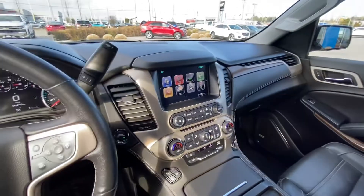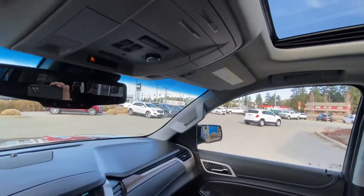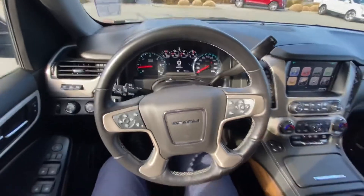It's got Apple CarPlay and Android Auto. I could keep going, but I don't want to make this video super long — it's already going on four minutes. Let me know when you can come down and take this for a ride.